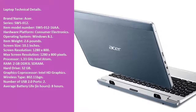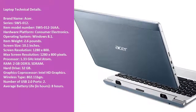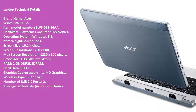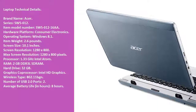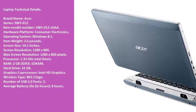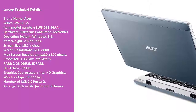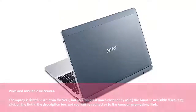Max Screen Resolution: 1280x800 pixels. Processor: 1.33 GHz Intel Atom. RAM: 2GB DDR3 LSDRAM. Hard Drive: 32GB. Graphics Co-Processor: Intel HD Graphics. Wireless Type: 802.11 BGN. Number of USB 2.0 Ports: 2. Average Battery Life: 8 hours.